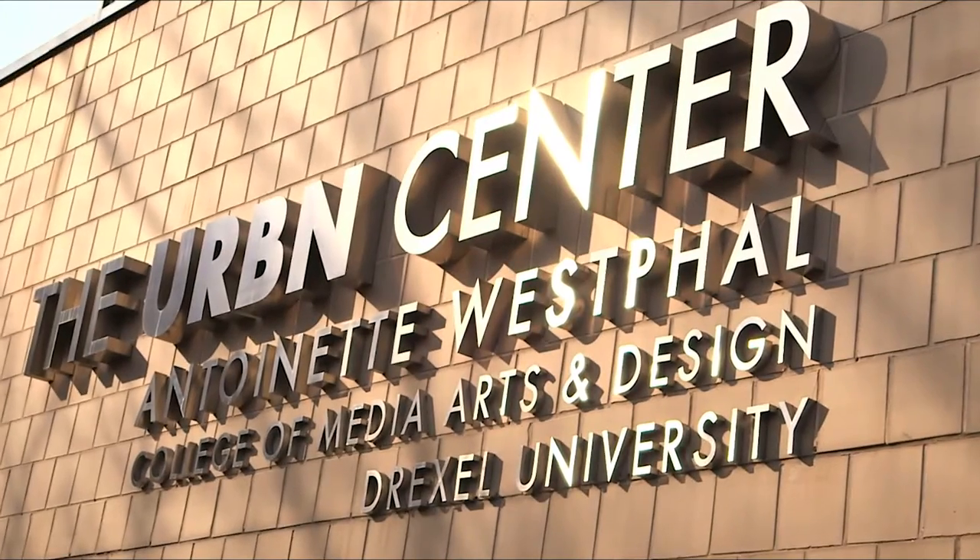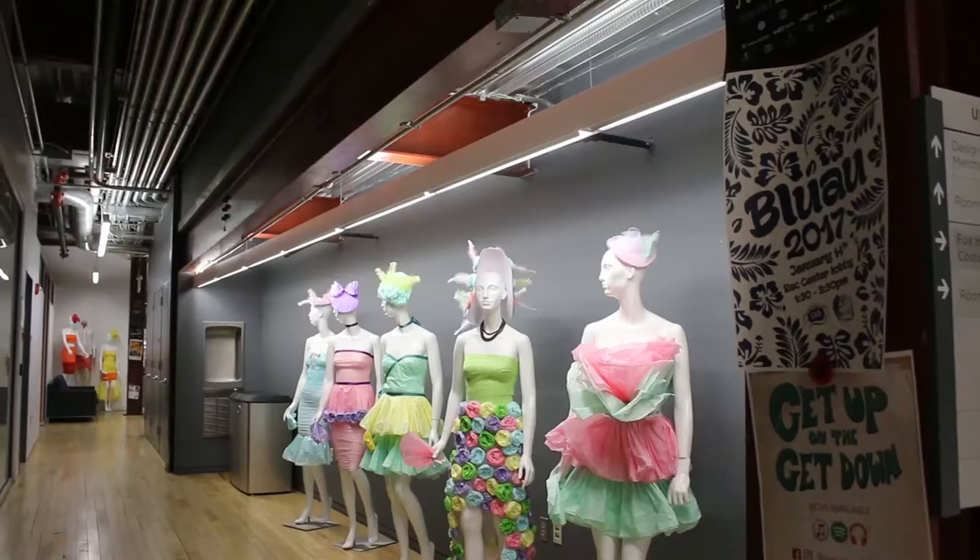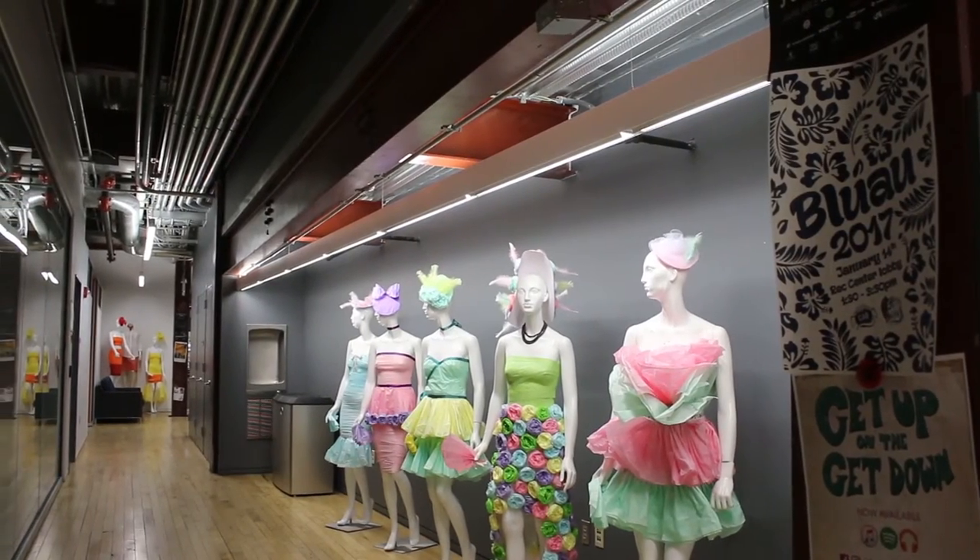Hi everyone, my name is Maria Cabrera. I'm an architectural engineering major with a business minor. Right now we are at the Urban Center. The Urban Center is home to the Westfall College of Media Arts and Design, which has majors such as architecture, fashion design, and music industry.